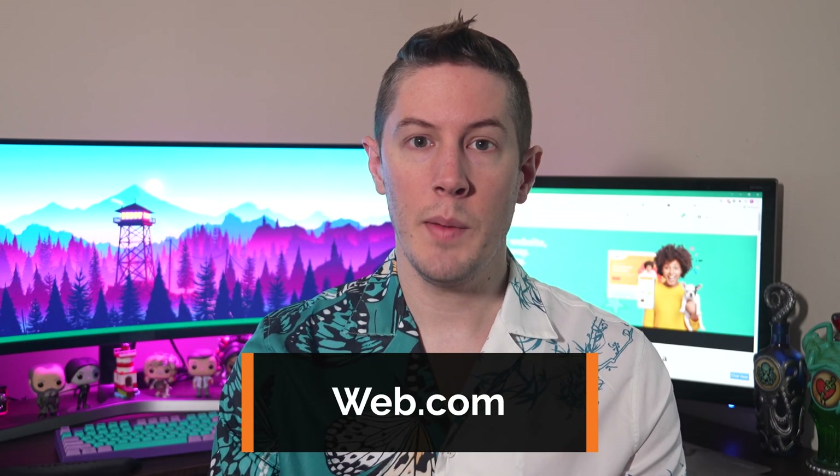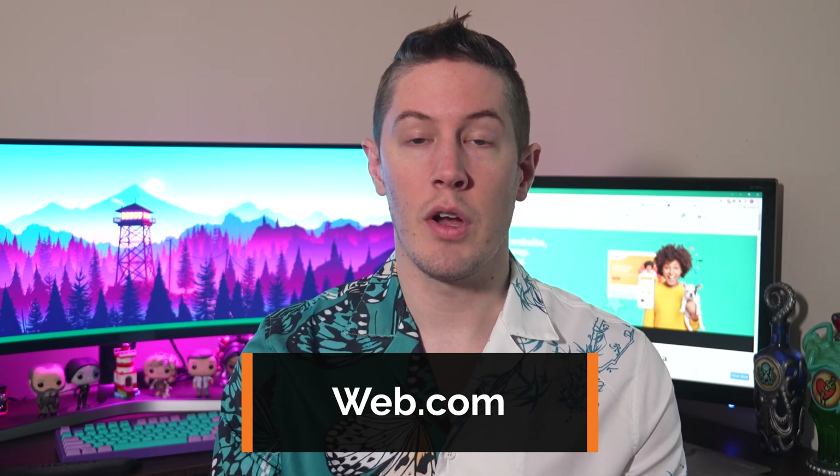There are so many website builders out there — how do you know which one is the best? This question depends a little on what you're looking for in a builder. In this video, we're going to review Web.com's website builder to help you decide if it's right for your website.